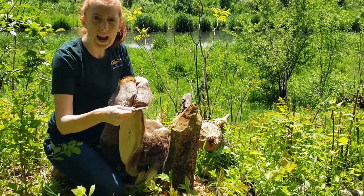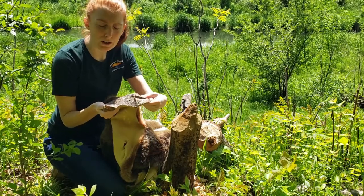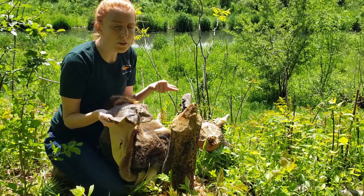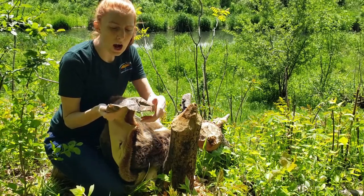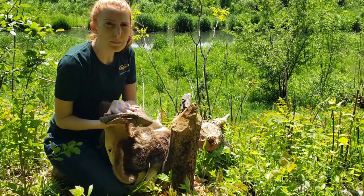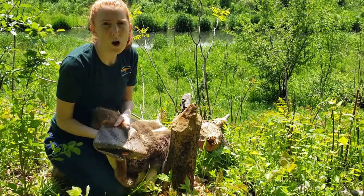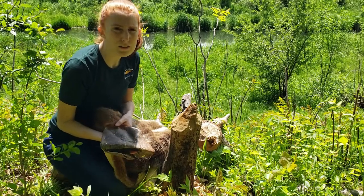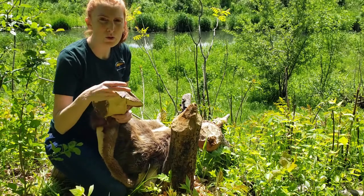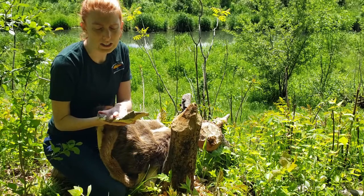Their tails are wide and flat, and they serve a couple of purposes for the beaver. The tail is used for communication, to help move in the water, and also to help in storage of fat. If you ever see a beaver and you startle it, it may slap its tail on the water to warn the other beavers in its family that there is a predator or danger nearby — that tail slap is a warning sign.